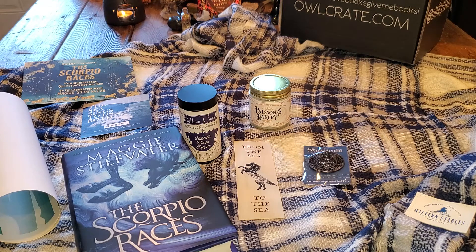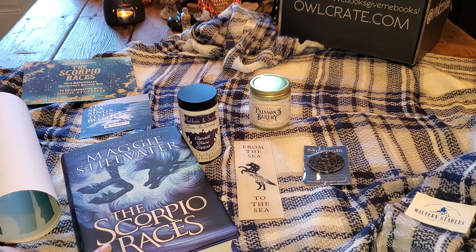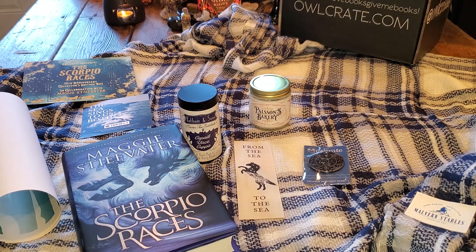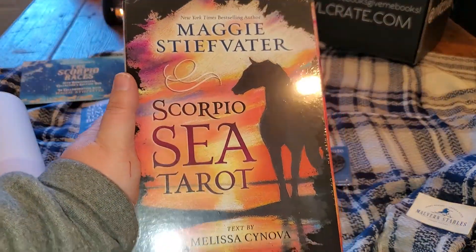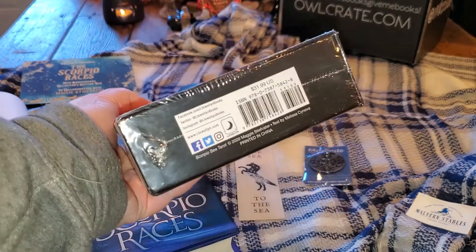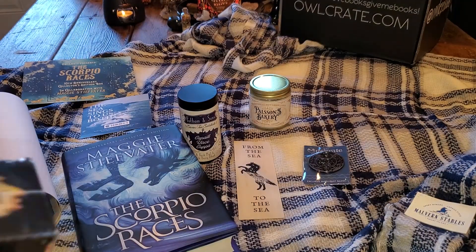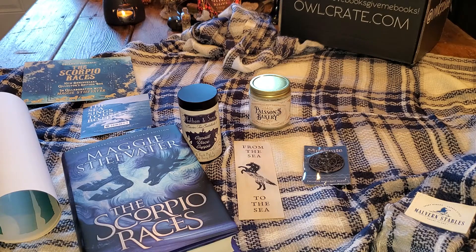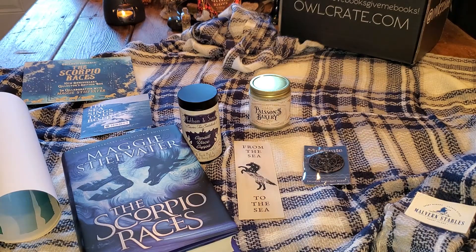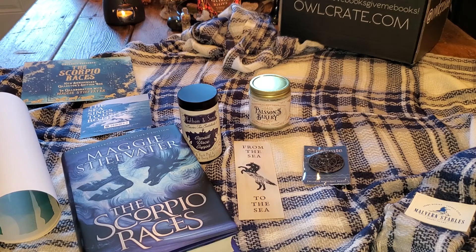To my witchy friends out there — if you didn't know, Maggie Stiefvater also does tarot cards! When I found that out I went crazy. I got the Maggie Stiefvater Scorpio Sea tarot and haven't opened it yet since everything arrived today — this came from Amazon and the box came from Owlcrate. She also has one out for the Raven Cycle, which I haven't read yet.